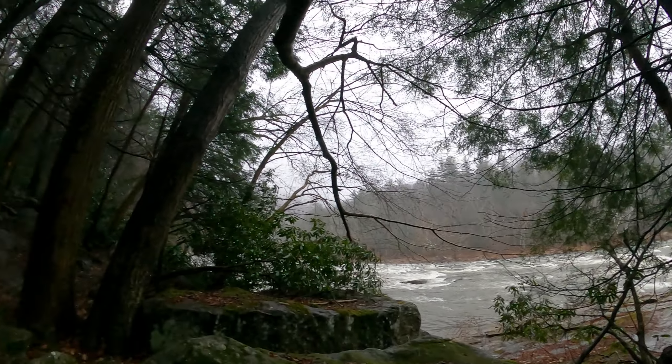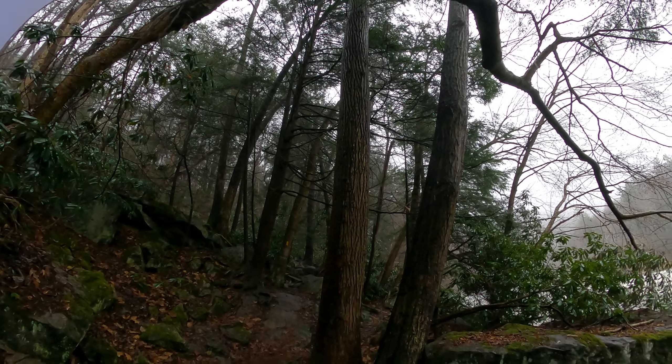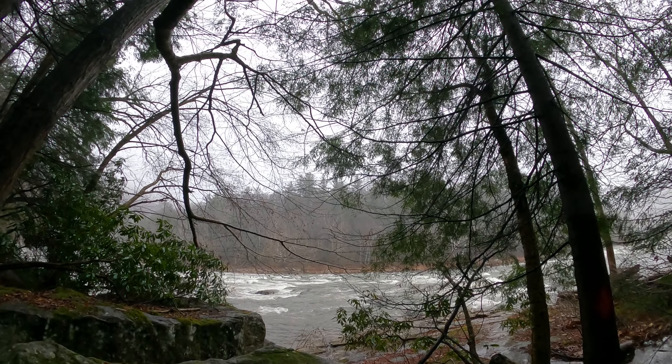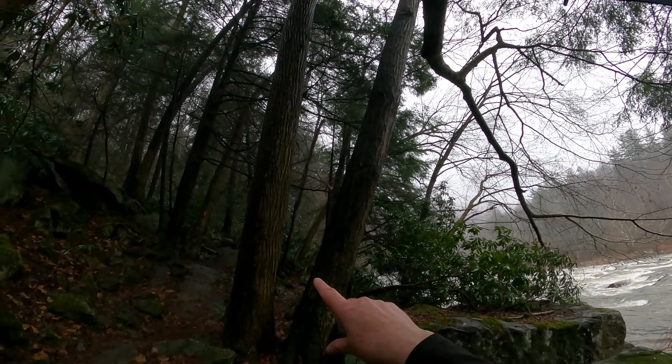The trail I'm standing on is the Cucumber Falls Trail. If you have just 45 minutes to go to Ohiopyle, you can get two of the big three — you can get the slides and you can get Cucumber Falls by doing this trail. Definitely one of the two best trails.